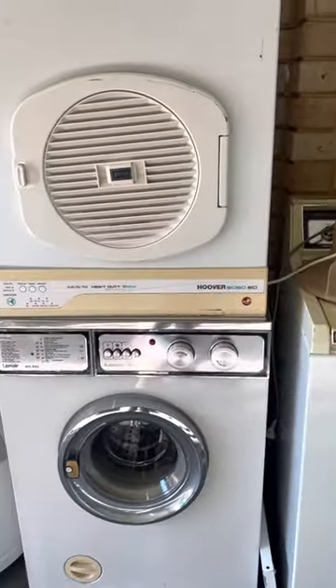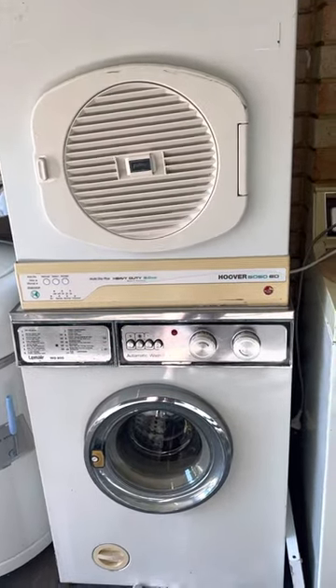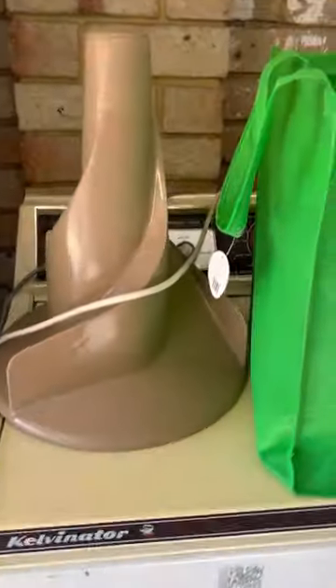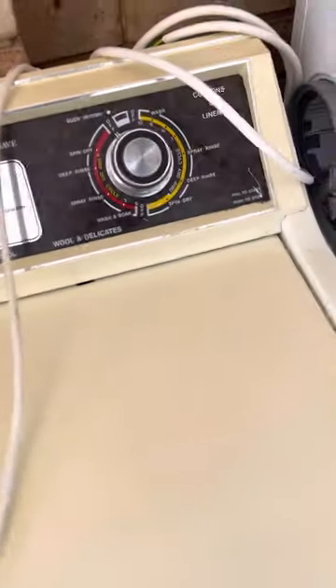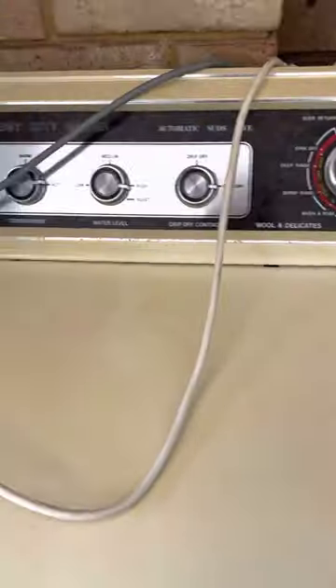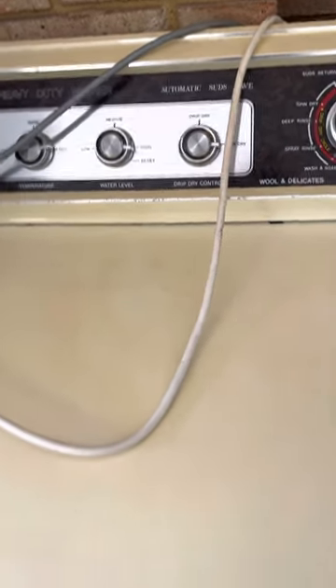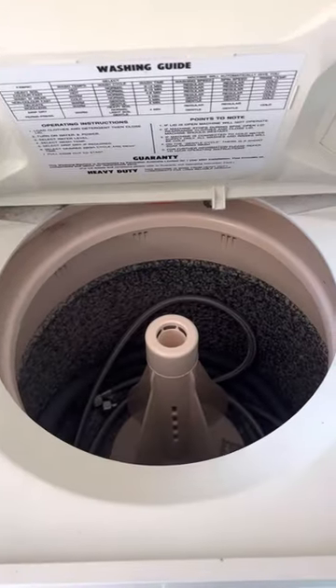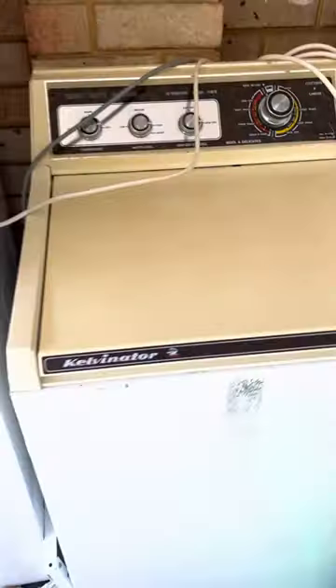Then you've got your Hoover Auto Drive Plus, which I've featured in a video, and here you've got your Calvinator Heavy Duty Washer Model 269 — a gorgeous machine, very powerful. Please see my channel for other videos on that one.